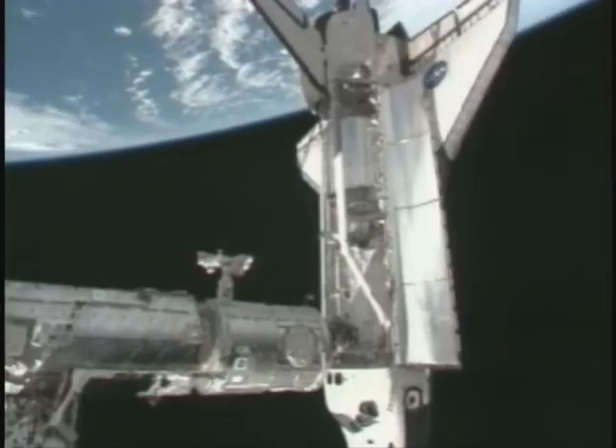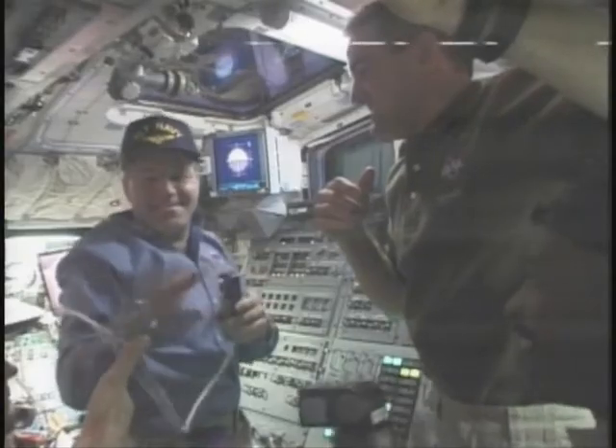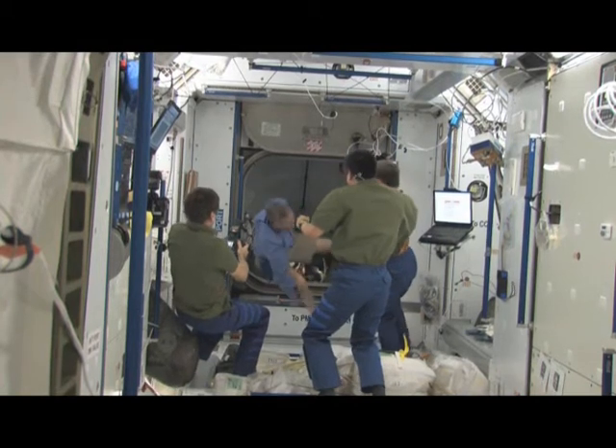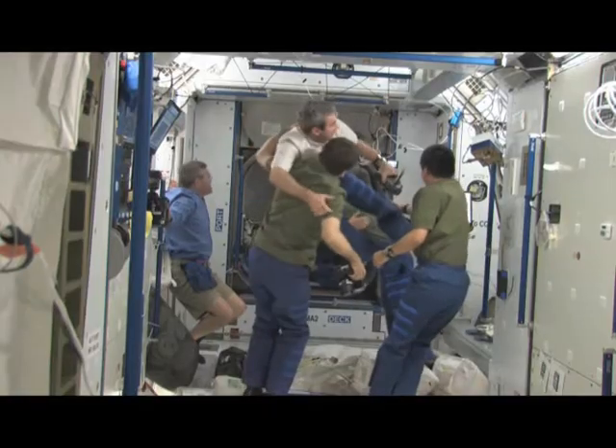This is the shuttle docking to the station. You can see this is Node 2. And this is the shuttle commander Steve Frick shaking hands after successful docking. This is the crew of the station encountering the crew of the shuttle.